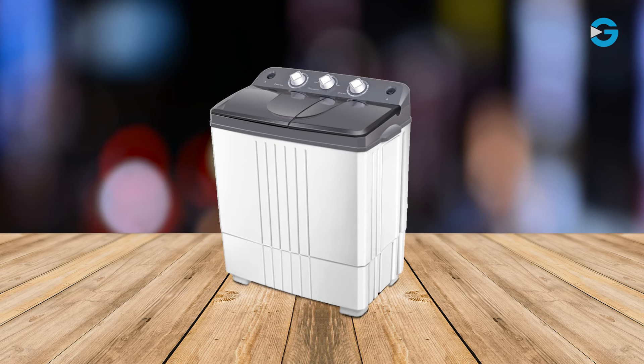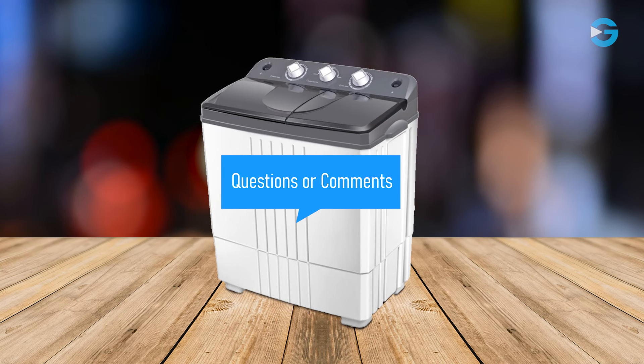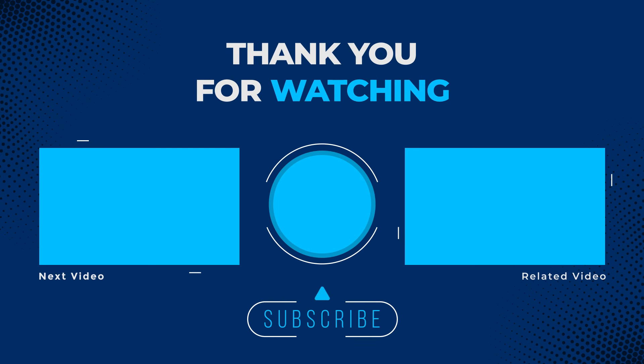If you're in need of a laundry solution that saves you time, space, and effort, I highly recommend giving this one a try. If you have any questions or comments, please leave them below. Your feedback is highly appreciated. See you in the next video. Thank you.